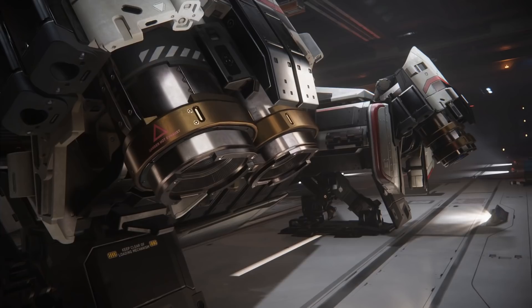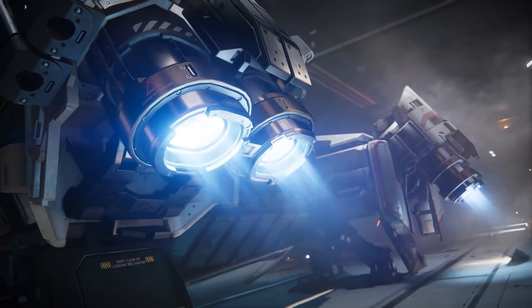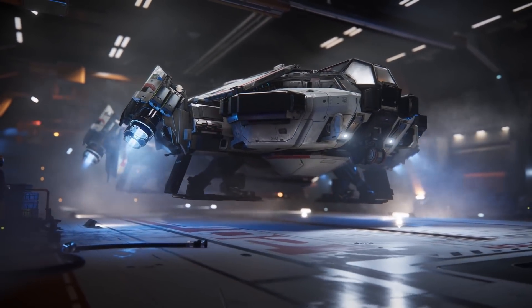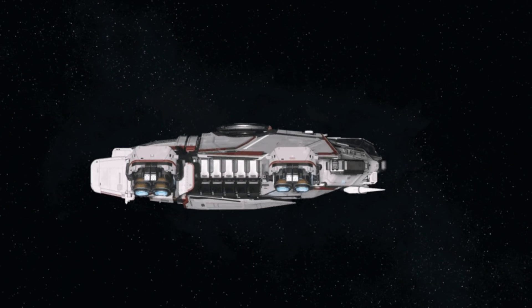The entire concept is that the VTOL thrusters position themselves exactly at the most optimal angle based on whether you're hovering, going forward, backwards, and how much thrust power you're demanding. It's not that they would go full on or full off — it's completely analog. They would angle themselves at whichever degree is best.